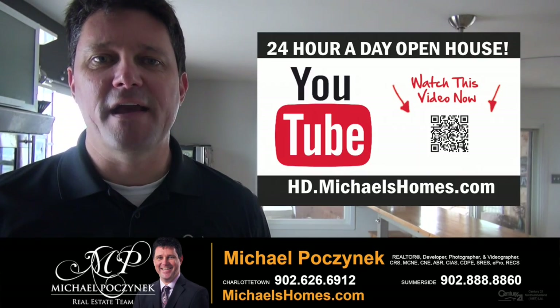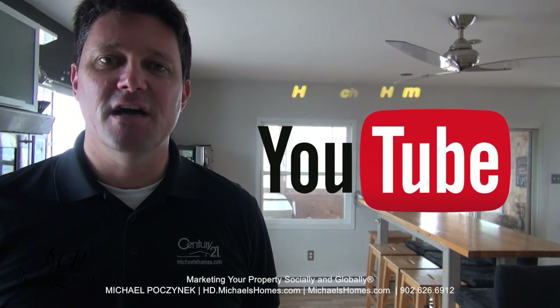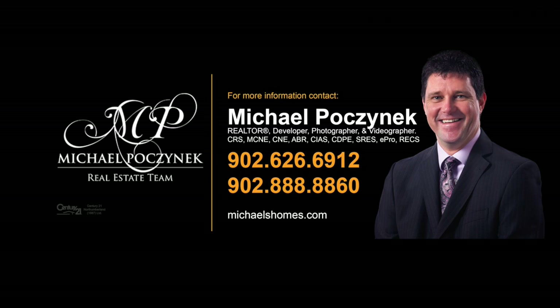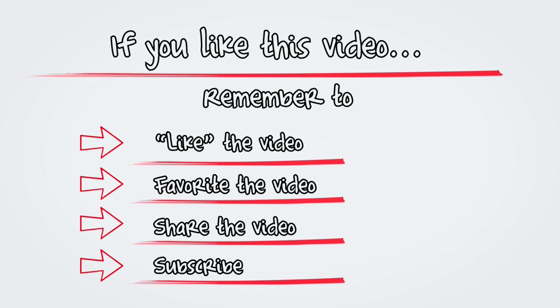Thank you very much for watching my 24-hour-a-day open house. For more videos like this and PEI real estate tips, tricks, traps, and new listings before they hit MLS, make sure you subscribe to my YouTube channel at hd.michaelshomes.com. And for something even more exciting, join my weekly newsletter at michaelshomes.com — we're also giving away a free iPad this year. Join the contest at ipad.michaelshomes.com. Thank you, have a great day, and remember to buy it right. I'll see you next time.